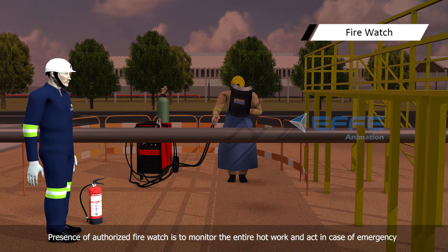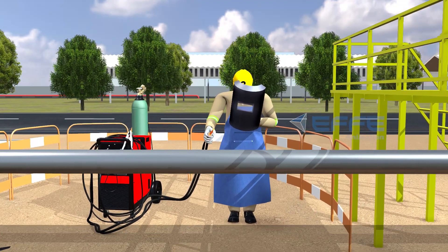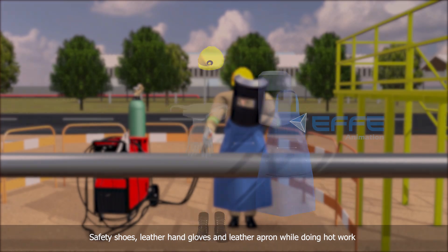Presence of an authorized fire watch is required to monitor the entire hot work and act in case of emergency. Wear appropriate PPE as identified in HITRA, such as face shield, safety shoes, leather hand gloves, and leather apron, while doing hot work.